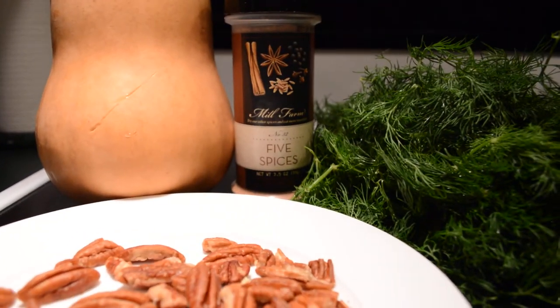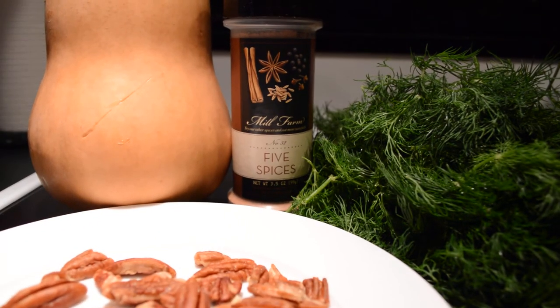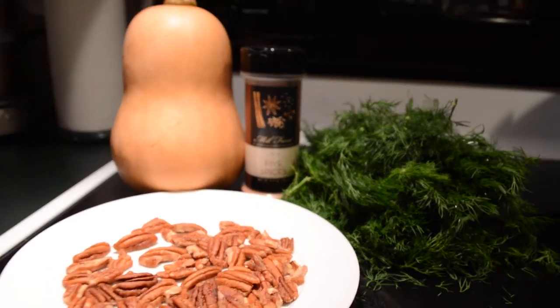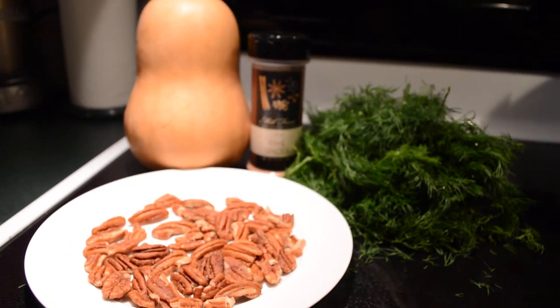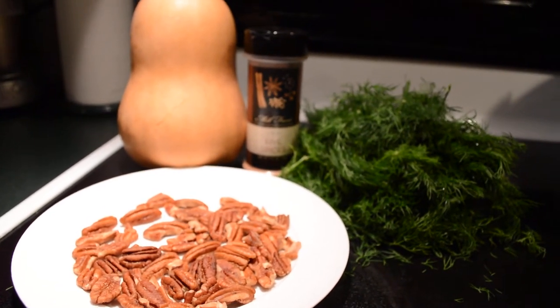And the challenge to myself personally is a five spice seasoning, because I'm not a huge fan of clove, but I'm going to make this work. Sorry, Chester's drinking water really loudly.